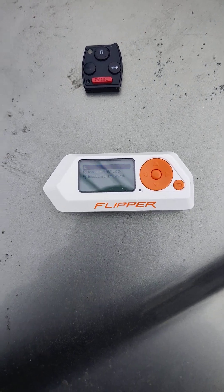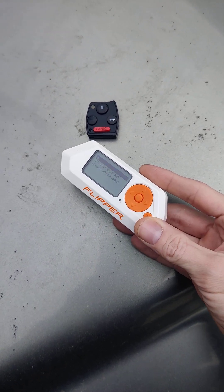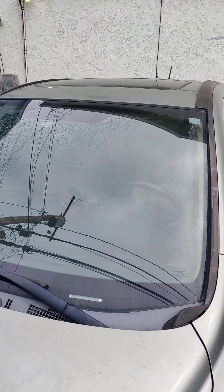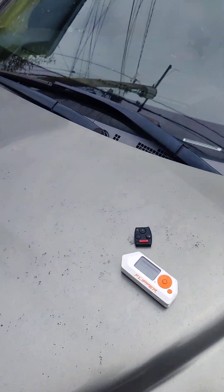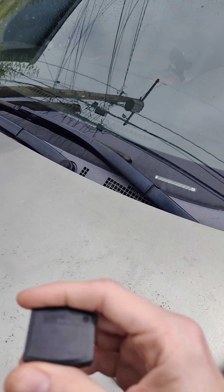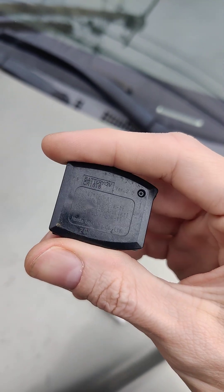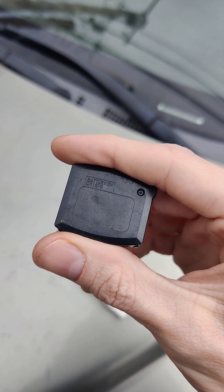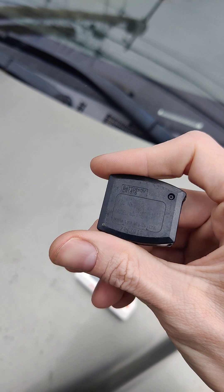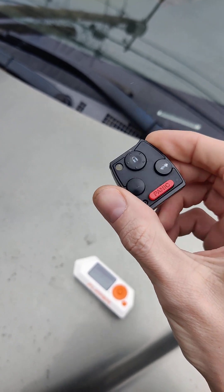Today I'm going to be demonstrating a rolling code exploit on a Honda CR-V 07 model. This particular vehicle uses a MLBH-LIK-1T FCCID for the remote. This exploit will probably affect any other models that are using this same exact fob.